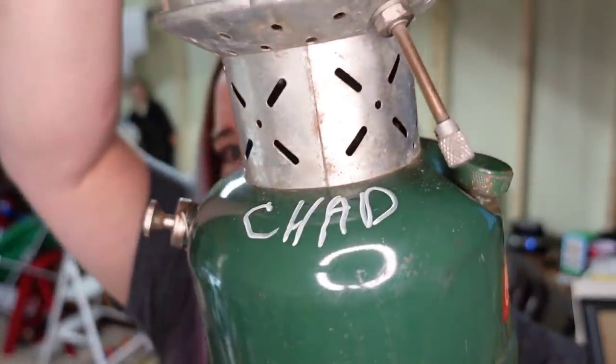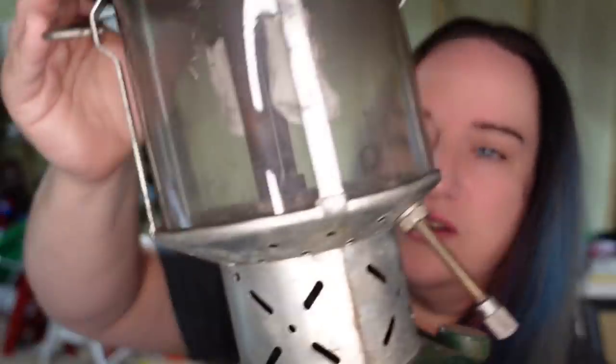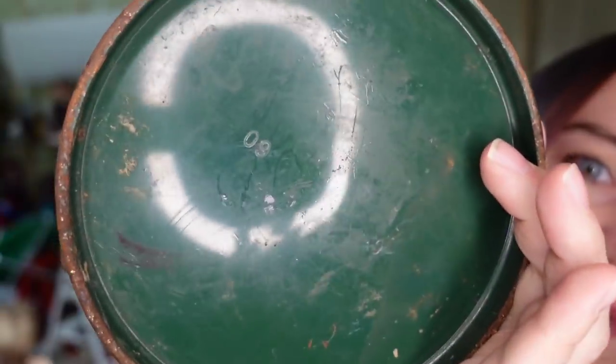Next is this Coleman lantern that says Chad on it — it's a Chad version. I paid $2 for this up at a garage sale in Cincinnati, Ohio. It sold in less than two days for $46 plus shipping — the buyer paid $12.50, making it over $40 profit. Keep your eye out for Coleman lanterns. This one was a model 220E and it was from 1960, if you see the 60 there on the bottom.